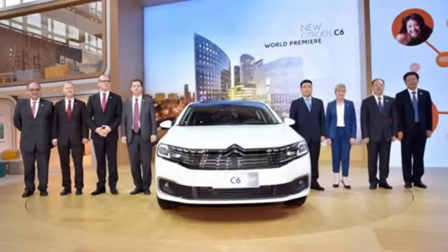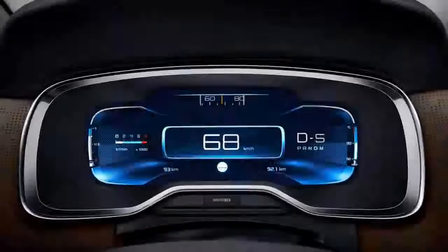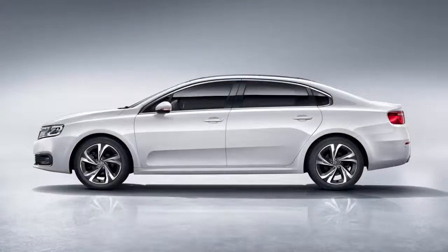With the Chinese market in mind, Citroën has brought the C6 nameplate back from the dead for a new car that debuted at the 2016 Beijing Auto Show. The French brand wasn't alone on the project, as it was given a hand from its local partner, Dongfeng.